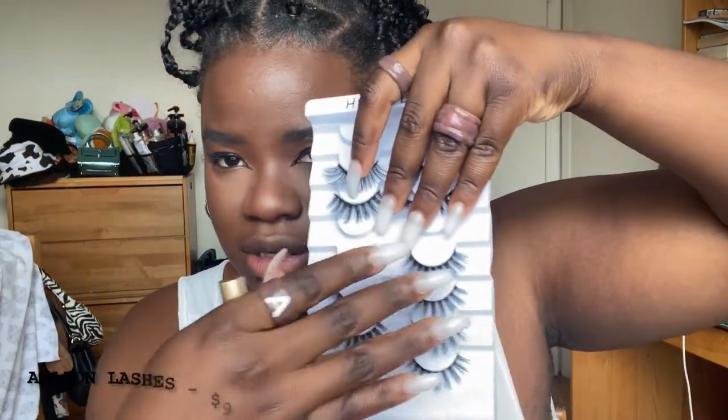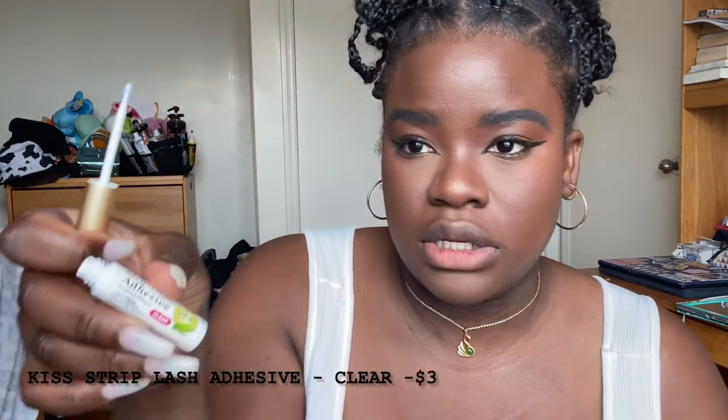For my lashes today I'm using some lashes I bought off Amazon. These are some random lashes I purchased and I just keep them all in the same place so I don't waste space. I'm going to use the Kiss Lash Adhesive Strip Lash Adhesive in clear with aloe — probably the all-time best lash glue on the affordable market. For the price, I really don't know why you'd spend more.